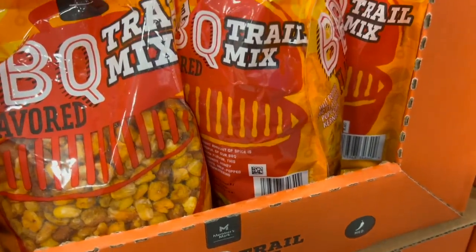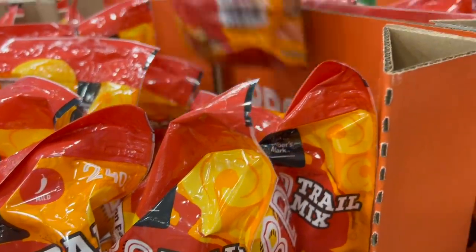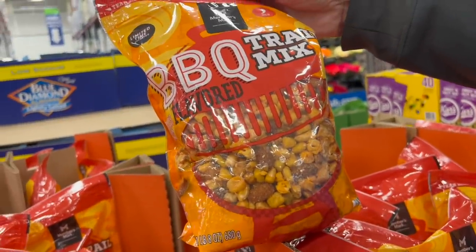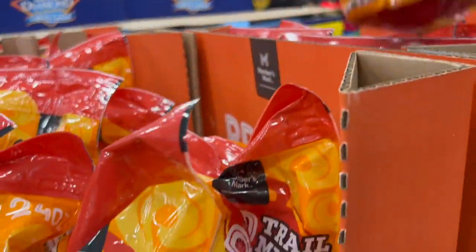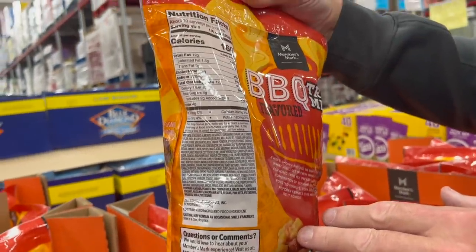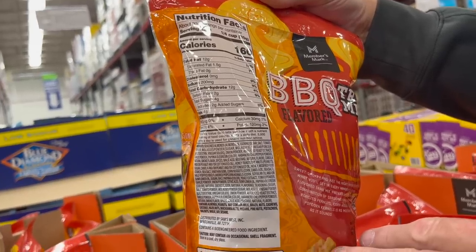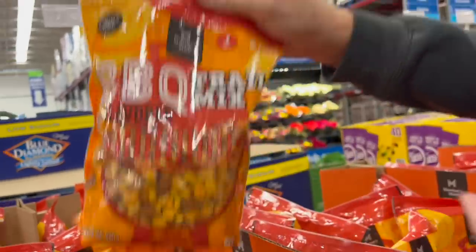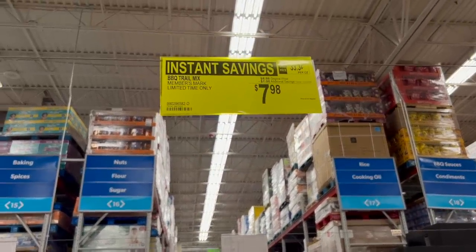A lot of people like trail mix. This is the Member's Mark Barbecue Trail Mix, limited time only. Dollar off the $8.98 price, down to $7.98. It's 30 ounces with 23 servings per container at a quarter cup per serving.